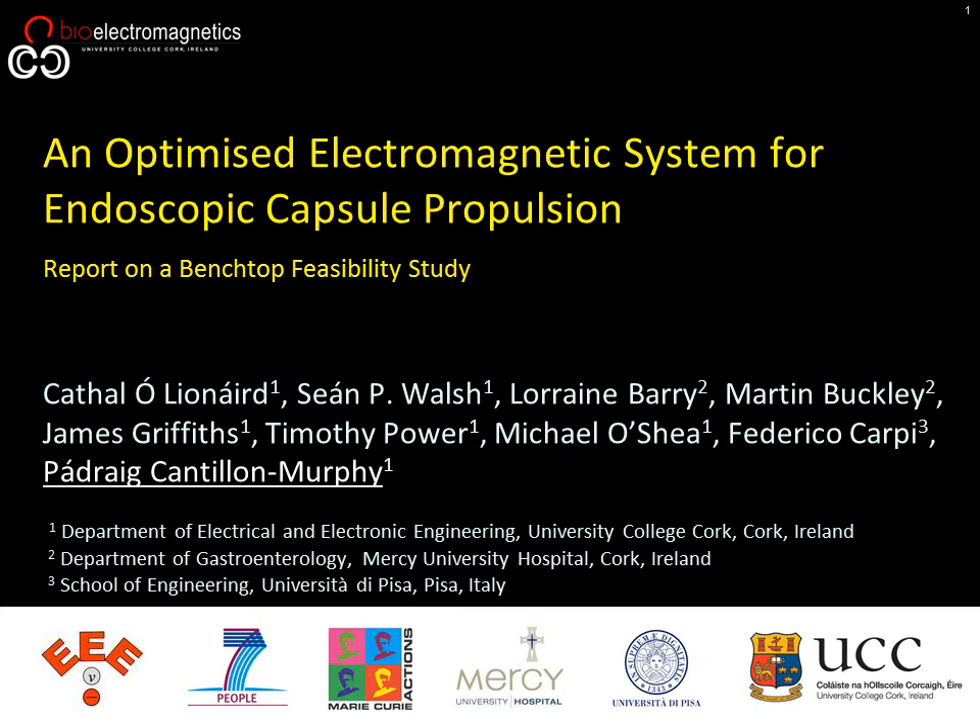This work is supported by the Marie Curie Reintegration Award entitled Smart Mag Solutions and is a collaboration between the Bioelectromagnetics Laboratory at University College Cork, the Department of Gastroenterology at Mercy University Hospital, and the School of Engineering at the University of Pisa.